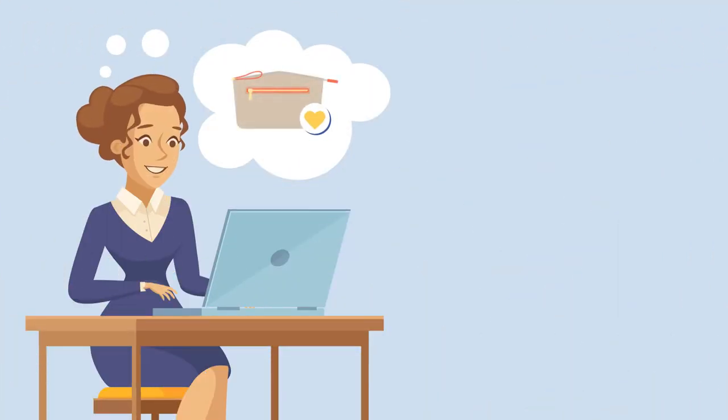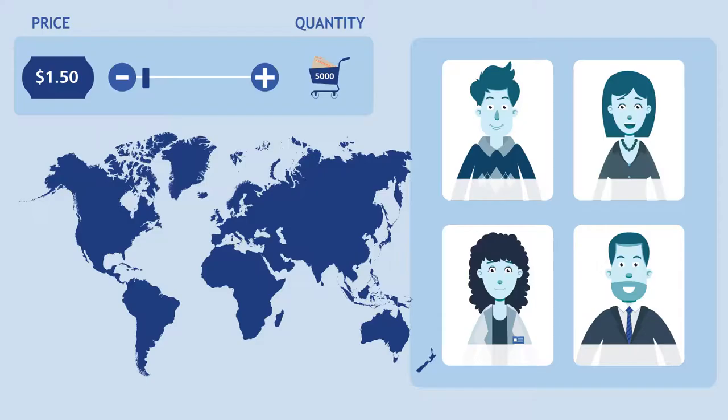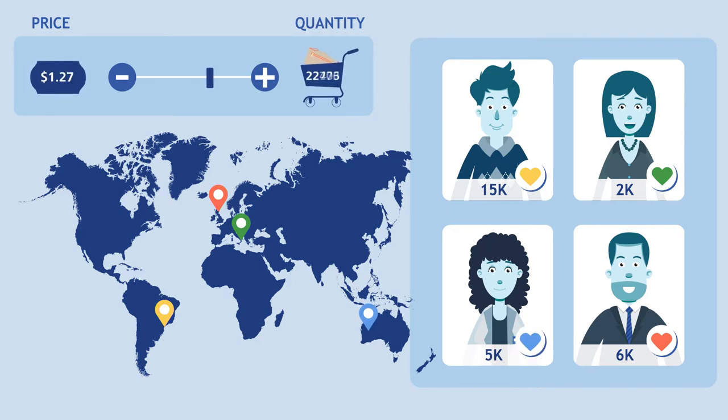Jen sees the pouch from Italy and decides to hop on their order instead of creating something herself this time. Like Jen, many other markets join the offer as well. As the quantities rise, the final pouch price significantly decreases in real time.